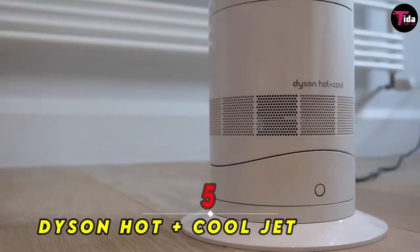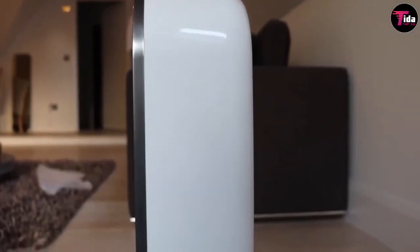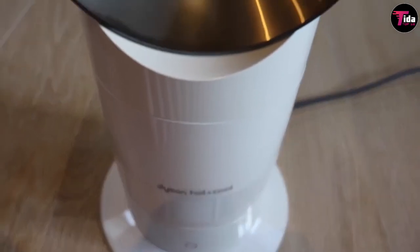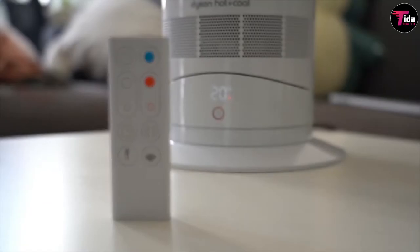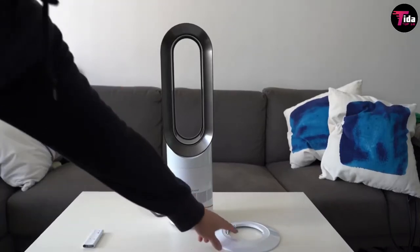Number 5 is Dyson Hot Plus Cool Jet Focus Fan Heater. It's certainly a splurge, but this high-quality Dyson device does it all. It offers both heating and cooling technology, so you can use it as a fan during the summer and a space heater during the winter. Without traditional vents, it provides a powerful and safe stream of air to heat or cool large spaces. One Amazon reviewer called it the best heater and cool fan I've ever owned, adding that they liked it so much, they bought a second one.